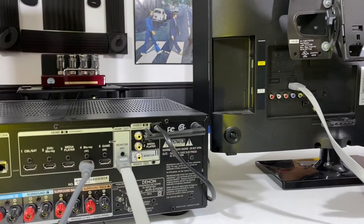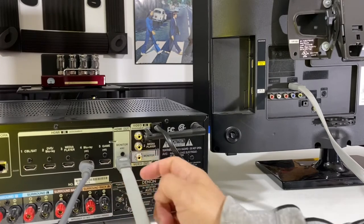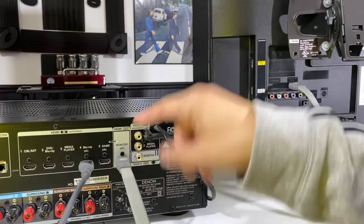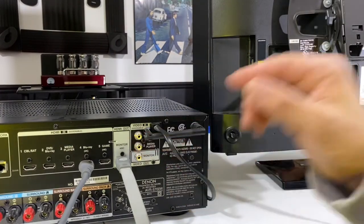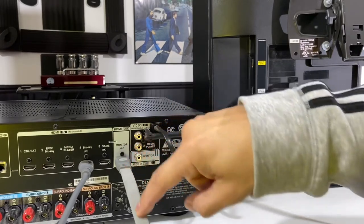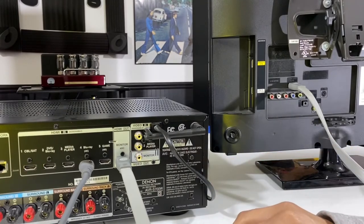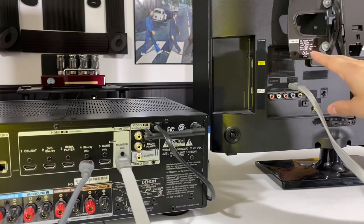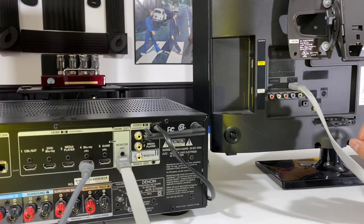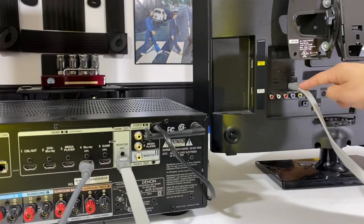One thing to point out when purchasing HDMI cables: some cables are directional, meaning one specific end goes into your receiver device and one specific end goes into your monitor device. The packaging will usually indicate this with arrows showing the direction. The signal flows out from the receiver and into the TV — so the arrow should point away from the receiver and toward your TV.